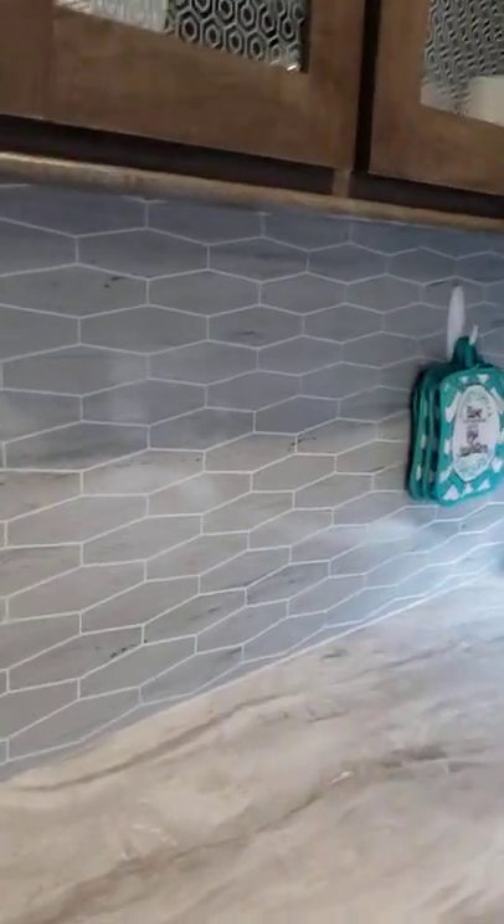It's pretty decent — nice little backsplash. It's not real tile, just whatever these campers come with.